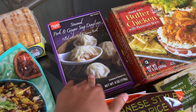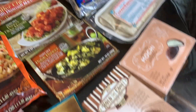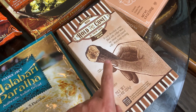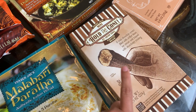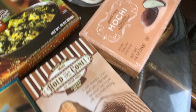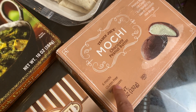We also grabbed the pork and ginger soup dumplings — these are really yummy, microwave really nicely, and have a great flavor. For desserts, these are brand new: the coffee bean Hold the Cones. We love the Hold the Cones — the pumpkin and chocolate chip ones are so good — and I'm excited to try the coffee bean flavor since I love coffee ice cream.